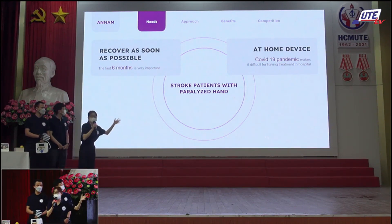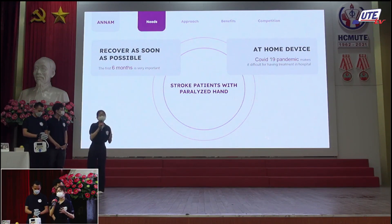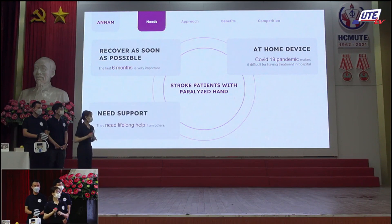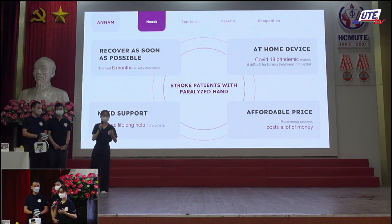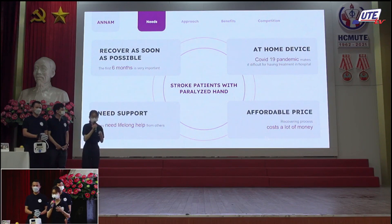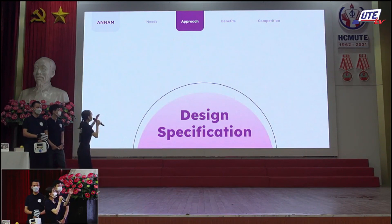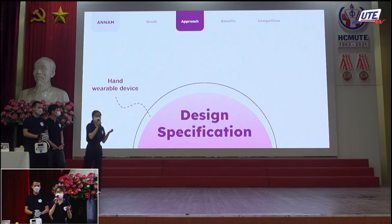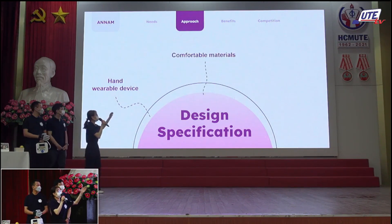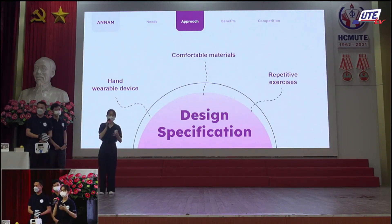They also want support equipment so they can practice more at home and reduce time and money spent. After understanding the difficulties patients face, we wanted to find a solution to help them. We discussed together and came up with three main design criteria: a hand-wearable device focusing on hand rehabilitation, comfortable for the user, easy to use, and helping the patient do exercises correctly.